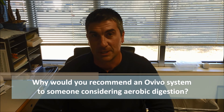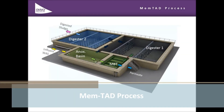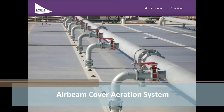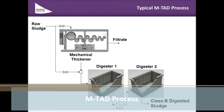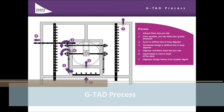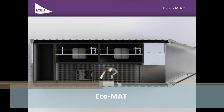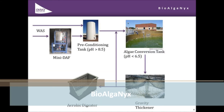Why would you recommend an Ovivo system to someone considering aerobic digestion? I would recommend Ovivo to anyone because I've actually done about seven or eight projects with Ovivo's aerobic digestion product. I always have a successful project, I always have a satisfied client, and I have operators who are operating the process and getting not only the desired results, but sometimes better than expected results. When you have that kind of success, why do you want to venture into uncharted waters?